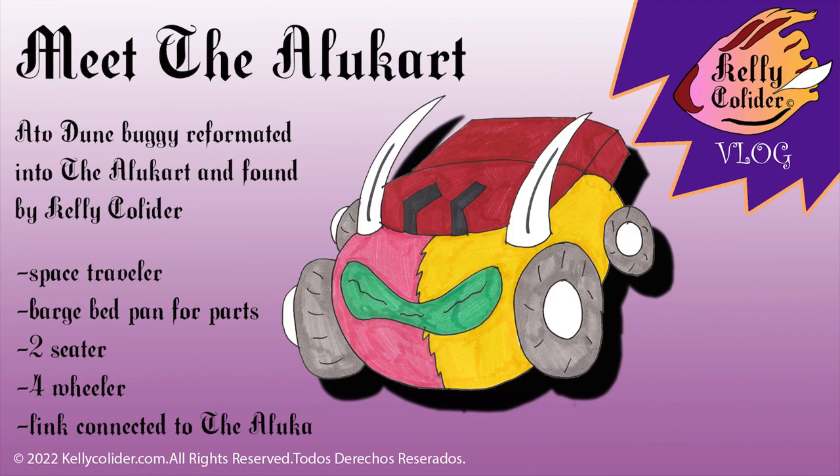Se usa para caminar a través del espacio y cosas así. Tiene una cama atrás grande para poner partes, tiene dos asientos, cuatro llantas, y está conectada a Dialuca. Este es un vehículo para Kelly Collider. Gracias por ver este vídeo, y para más, chequen en kellycollider.com.